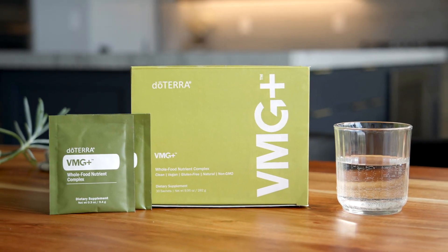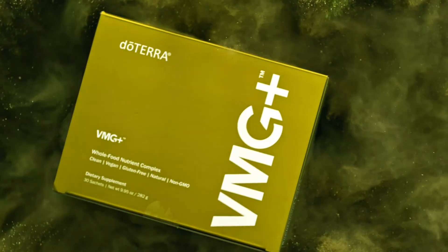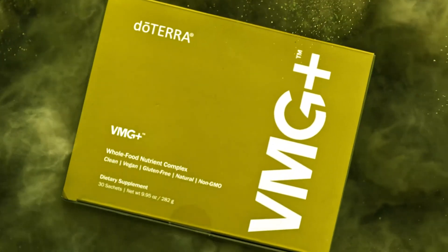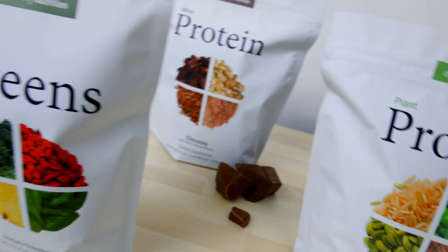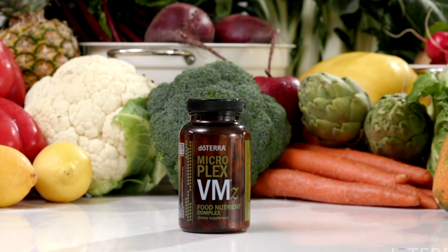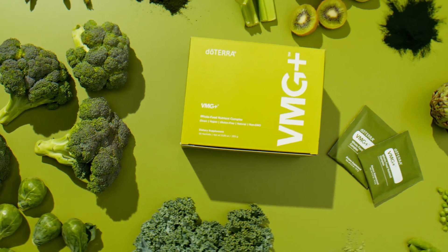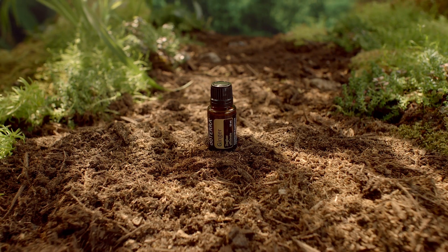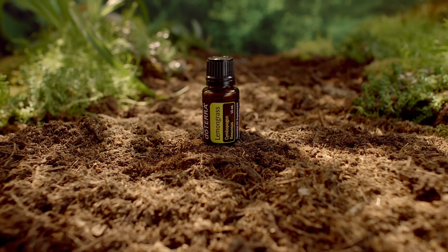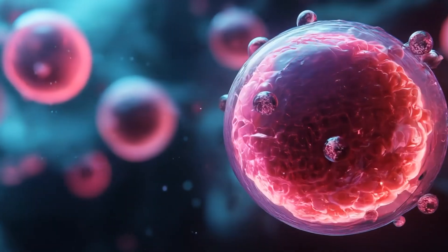What makes VMG Plus unique is it starts with whole foods-sourced vitamins and minerals, delivering nutrients in their most natural, absorbable forms. Our three-in-one formula combines the best of greens, MicroPlex VMZ, and Alpha CRS to provide comprehensive nutritional support. Essential oils enhance bioavailability, while liposomal technology ensures nutrients are effectively delivered to your cells.